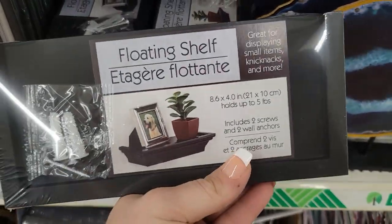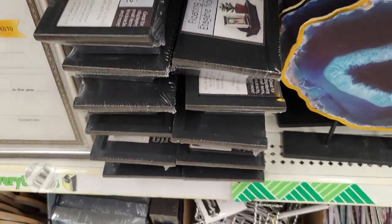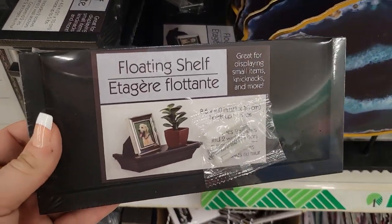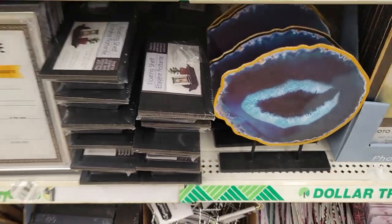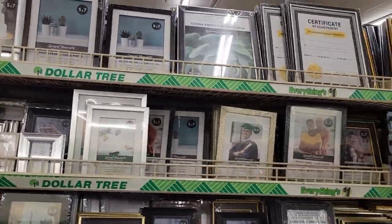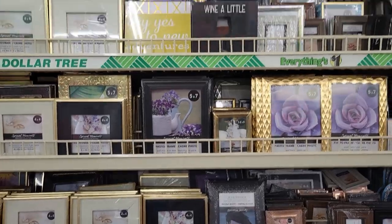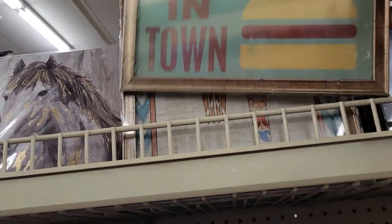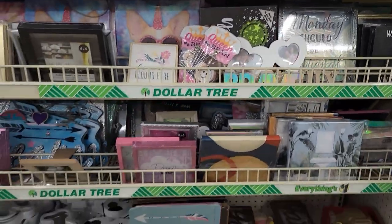They also have the floating shelves — I actually have these in my room and took pictures on Instagram showing how I use them. I put little things I got at the Dollar Tree and my Hobby Lobby stuff. They have a ton of frames though I'm not seeing a lot of new signage or new decor stuff. A lot of different frames. I don't see anything new per se, so let's keep going.